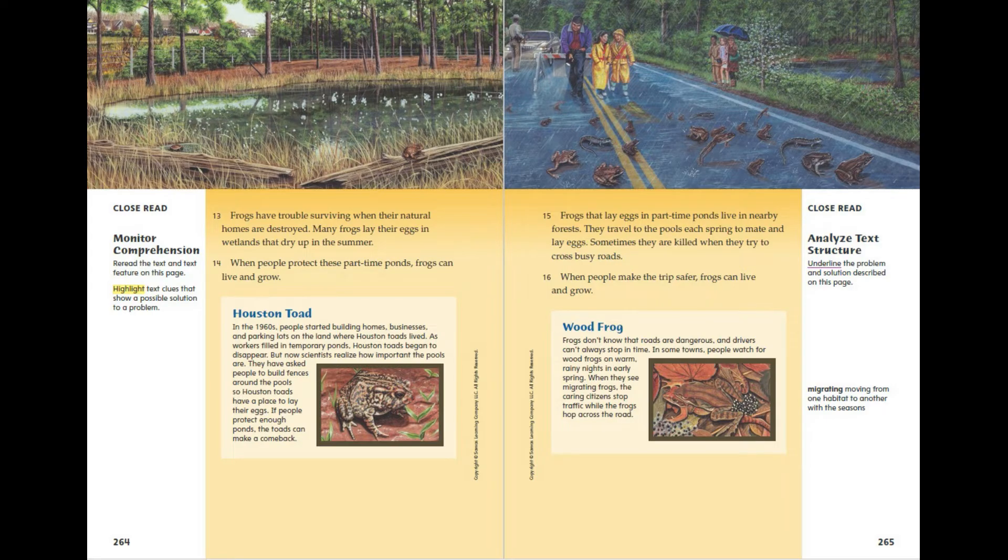Houston Toad. In the 1960s, people started building homes, businesses and parking lots on the land where Houston Toads lived. As workers filled in temporary ponds, Houston Toads began to disappear. But now scientists realise how important the pools are. They have asked people to build fences around the pools so Houston Toads have a place to lay their eggs. If people protect enough ponds, the toads can make a comeback.